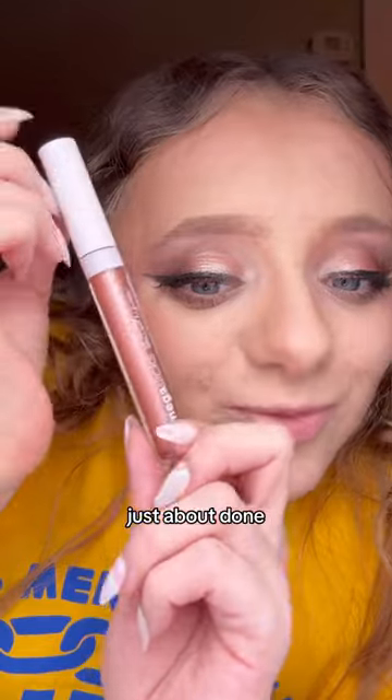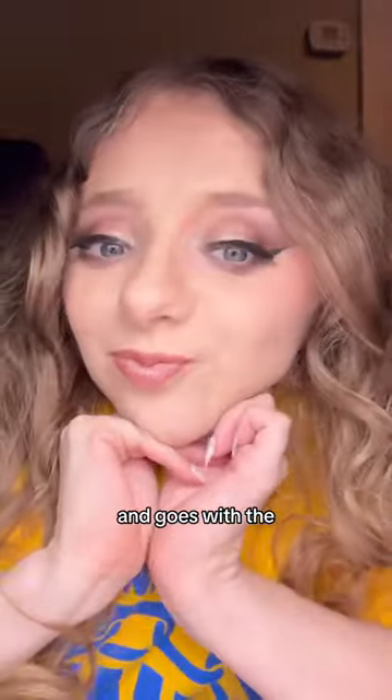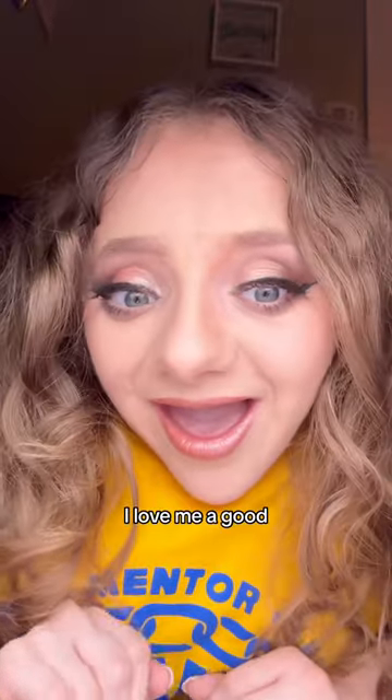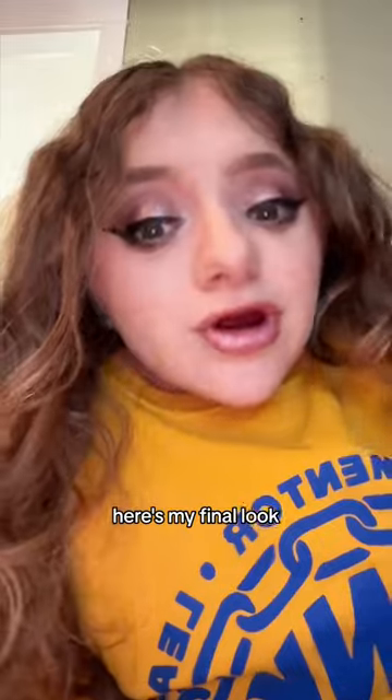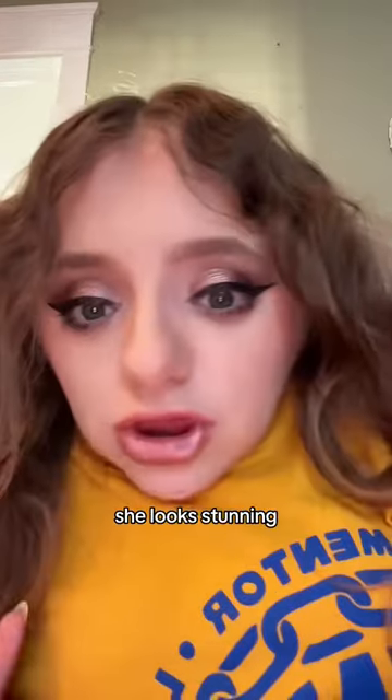I can't believe we're just about done but I'm obsessed with this lip gloss. Look how pretty it is — it's so shimmery and goes with the eyelid perfectly. I love me a good natural glam look. Here is my final look, using all of these amazing Wet n Wild products. She looks stunning.